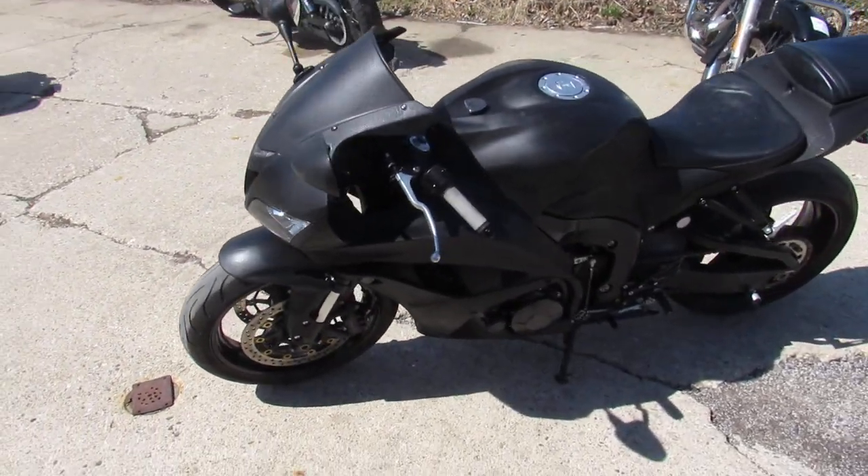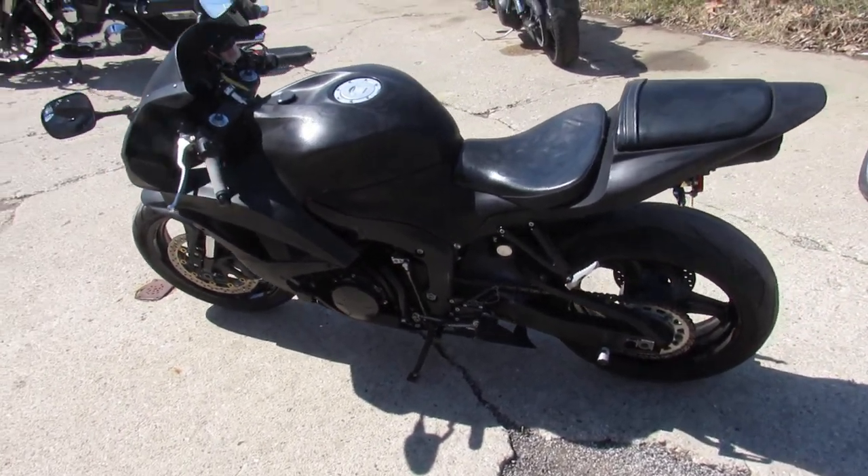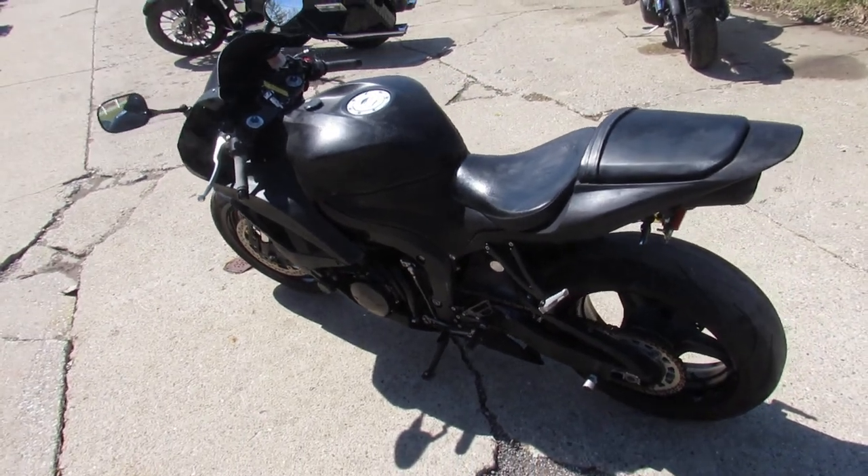You guys can get out to the streets on this 2008 CBR 600R for $3,999. Visit our website at approvalpowersports.com — we've got over 600 used bikes and guaranteed financing.